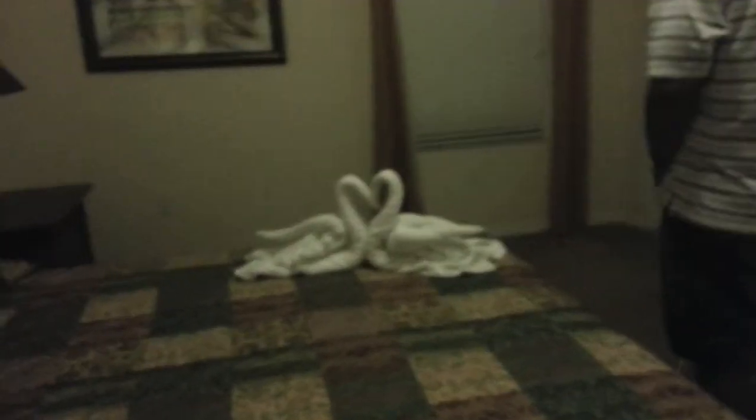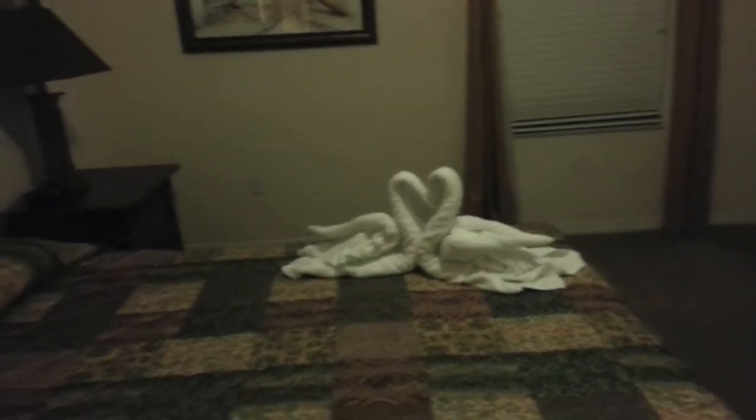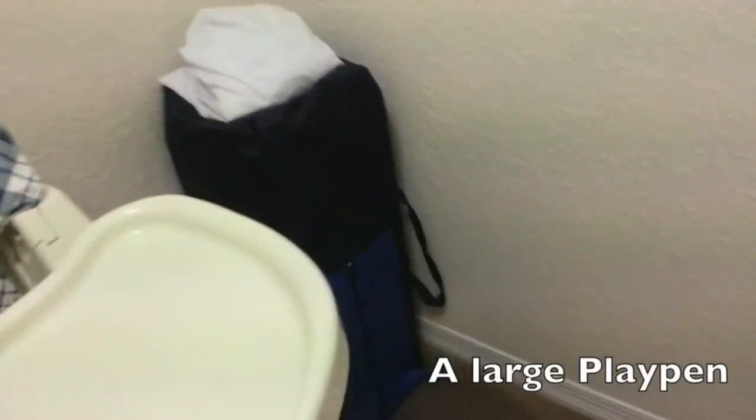The master bedroom is what this is called. It has a patio. Just a little TV. Another closet. Little baby high chair, and whatever that is, we'll open it later.